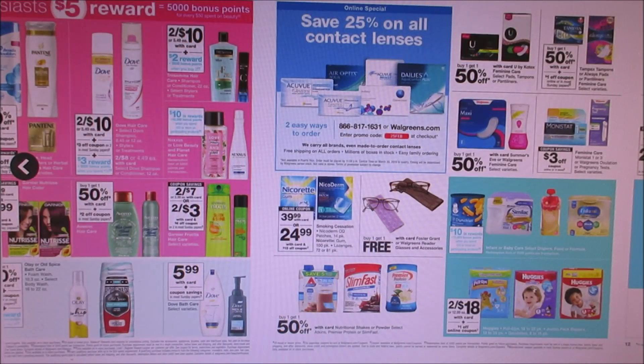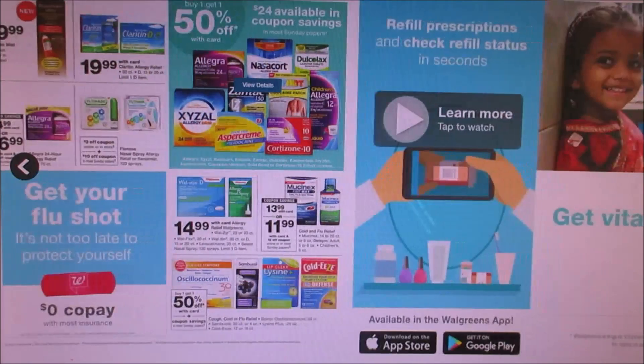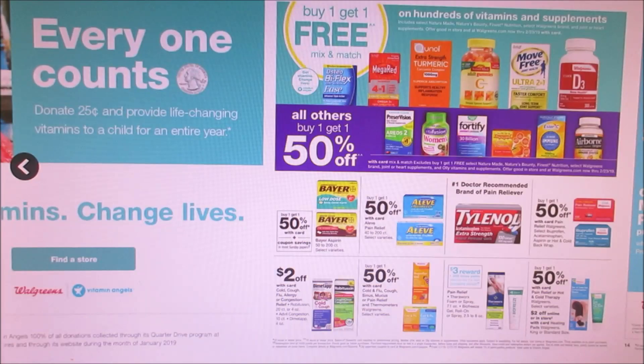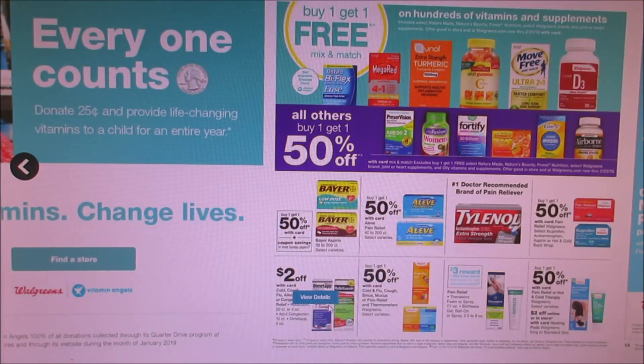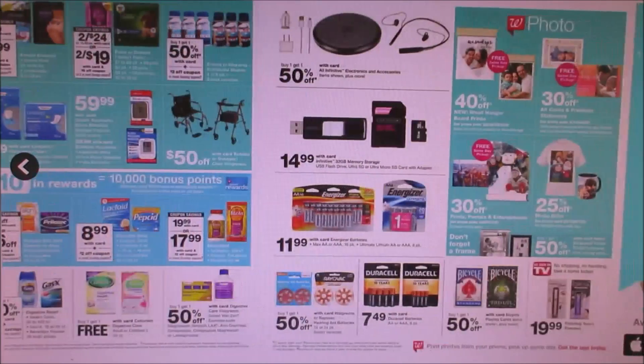Diapers are two for $18 — nothing really to stock up on there. For medicines, nothing's really popping out. They got $2 off Robitussin or Dimetapp but I don't recall any coupons coming out for that. More medicines and all that stuff.